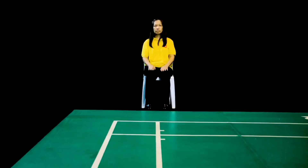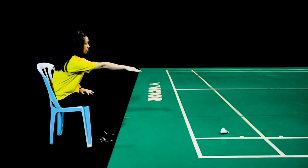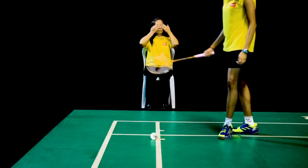Let's see these signals in action so you will get a crystal clear understanding. Here we can see the shuttle is in at the back alley. Here the shuttle is in at the single sidelines. Now the shuttle is out for the double service line. Here the line judge's view was obstructed by a player's leg, so she used the unsighted signal.